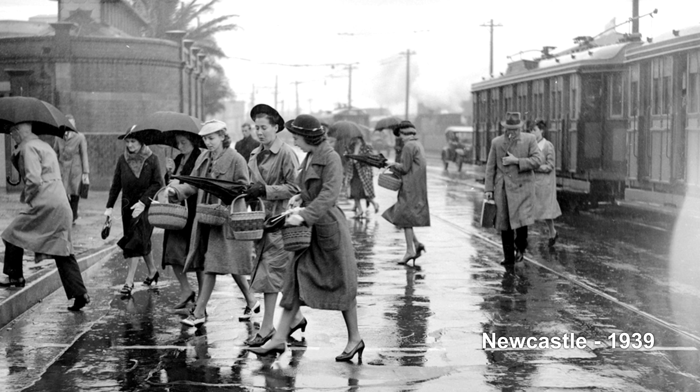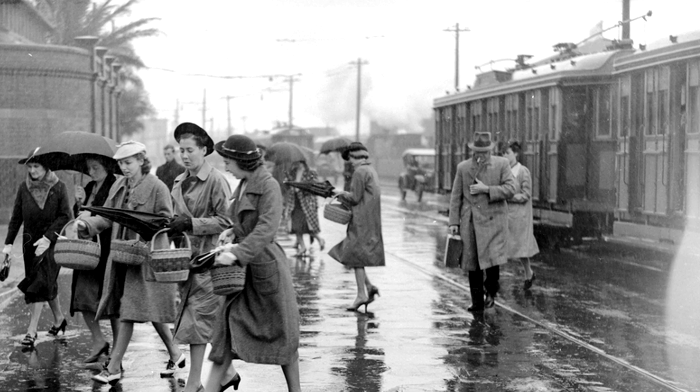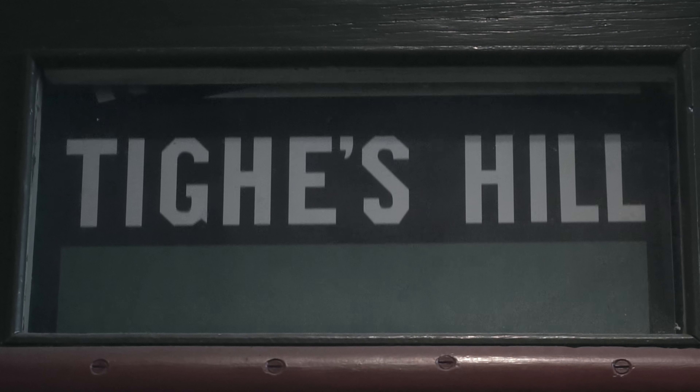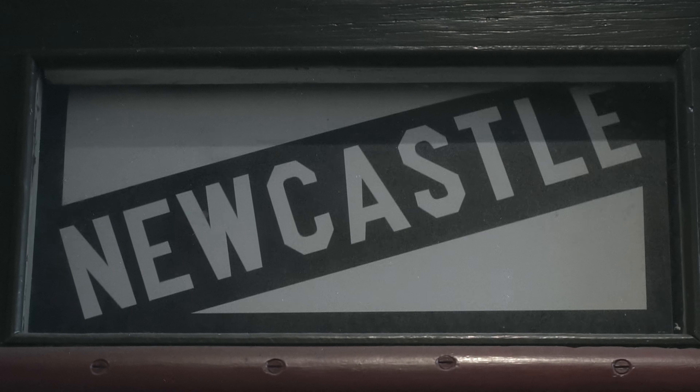Trams were once one of the most popular ways of commuting in Newcastle. Trams went everywhere — they went out to Walls End, they went out to Mayfield, they went all over the city. They took people to the shops, they took people to work, they took people to leisure.